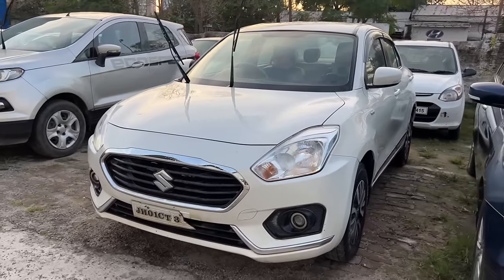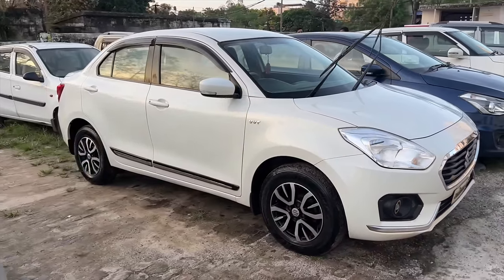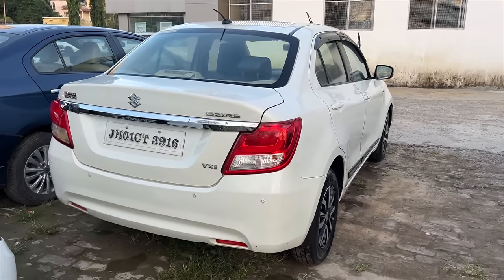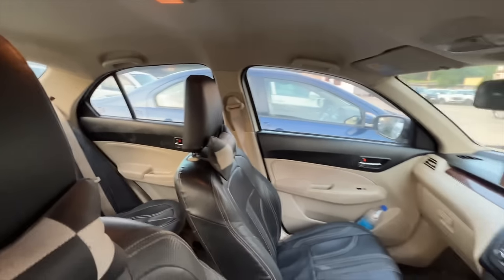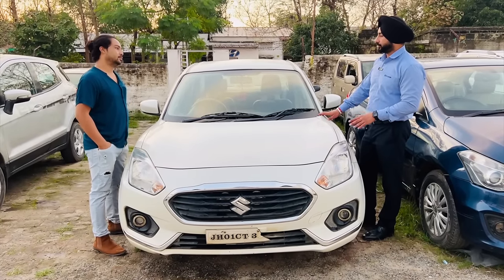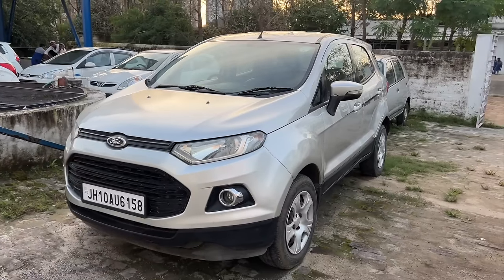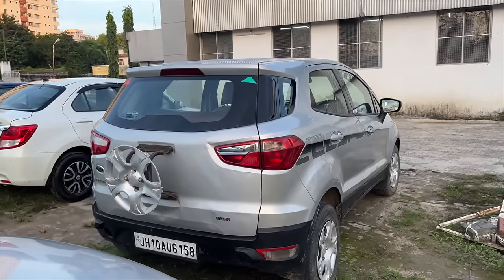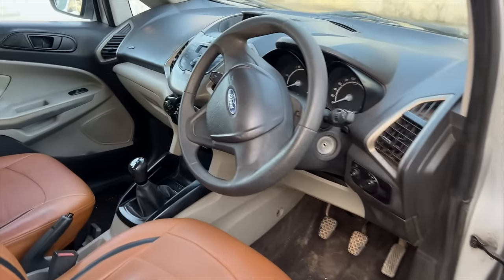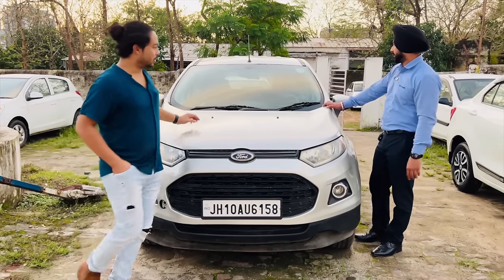This is a 2018 Swift VXI model with alloy wheels. It has run about 70,000 km, and we will leave this car at 5,30,000 rupees. Next, this car is a Ford EcoSport — a 2015 diesel model. The car has been driven about 60,000 km. It is a doctor-driven car. We will leave this car at 4,00,000 rupees. The first owner.